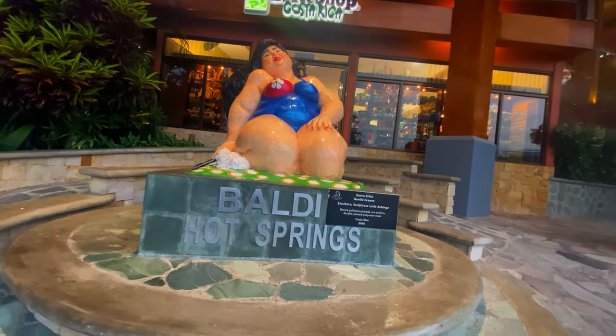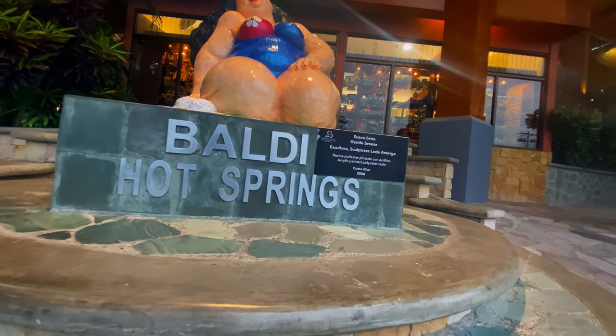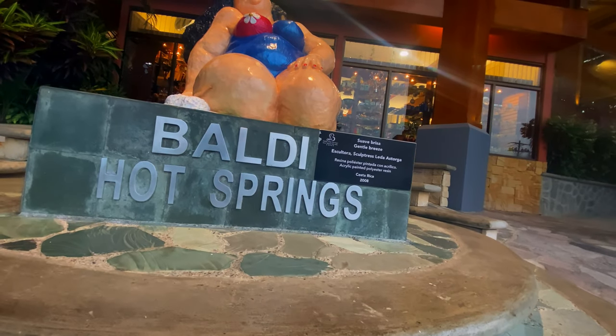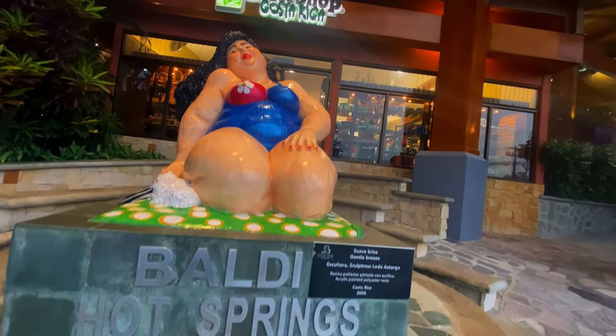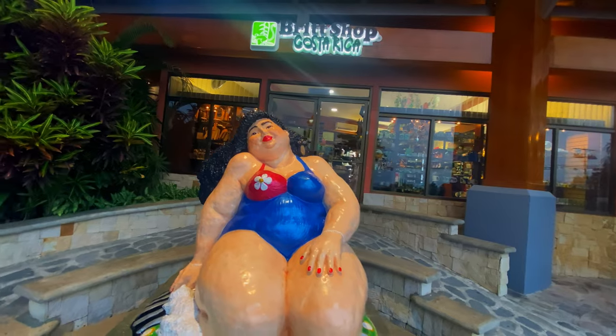Baldi has a series of heated pools that are warmed by the thermal energy of a nearby volcano. The idea behind the resort is that at the entrance are the pools that are warm but at the lowest temperature, and as you go further and deeper into the complex up the hill, the pools of water get warmer and warmer.